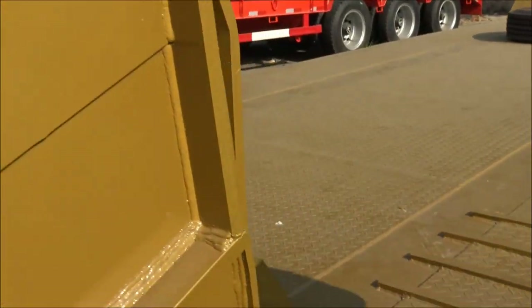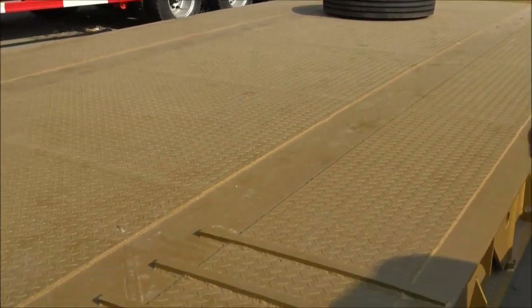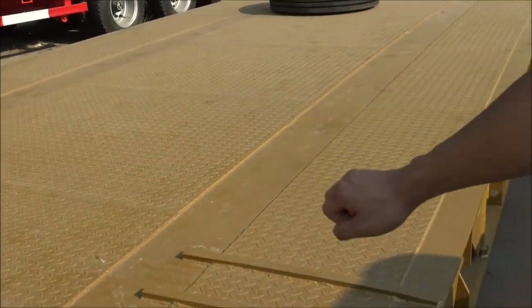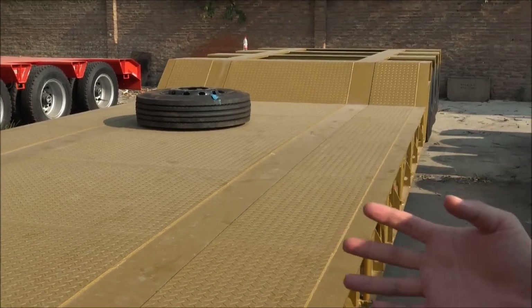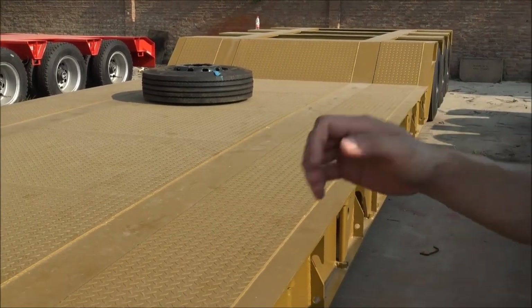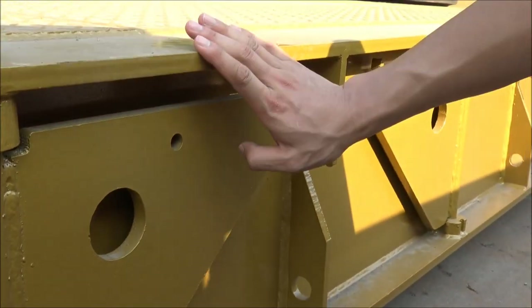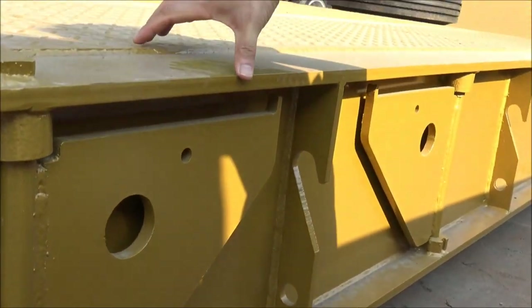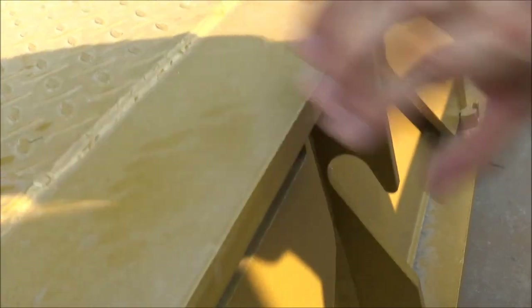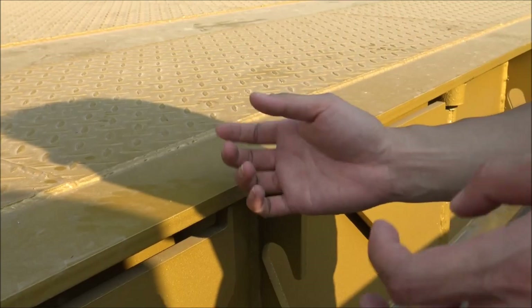Here's the working platform. The length of this working platform is about 8 meters, and the width is about 3.5 meters. It's widely used for transporting construction machines, like excavators. The side beam height is about 400 millimeters and the width is about 200 millimeters — a very solid configuration, making it more durable and stronger for long-term use.